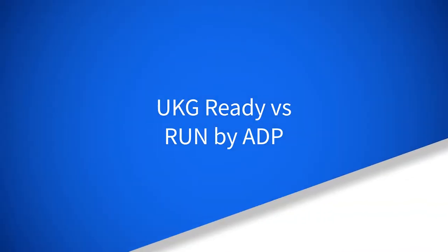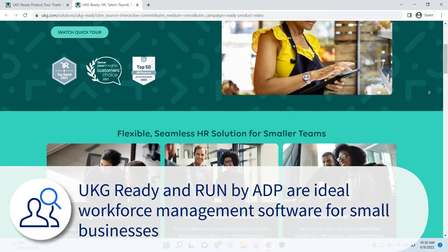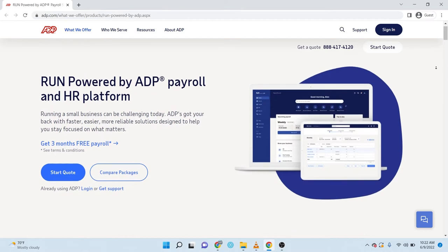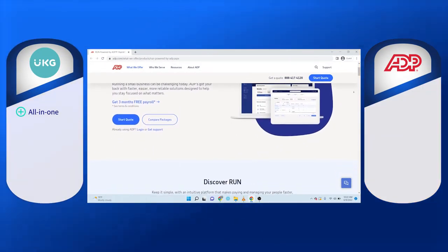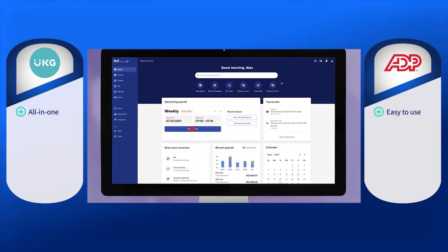UKG Ready versus Run by ADP — UKG Ready and Run by ADP are ideal workforce management software options for small businesses. Run powered by ADP is mainly a payroll and tax solution, while UKG Ready is an all-in-one solution for HR, talent, payroll, and time.